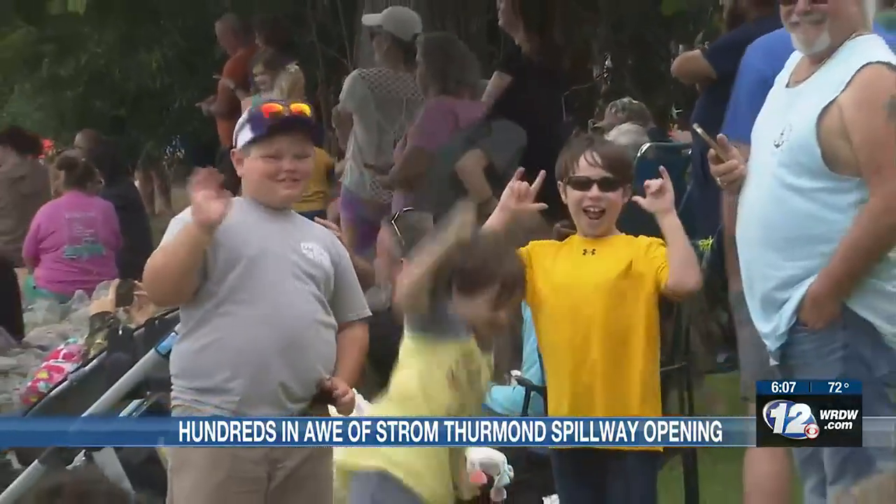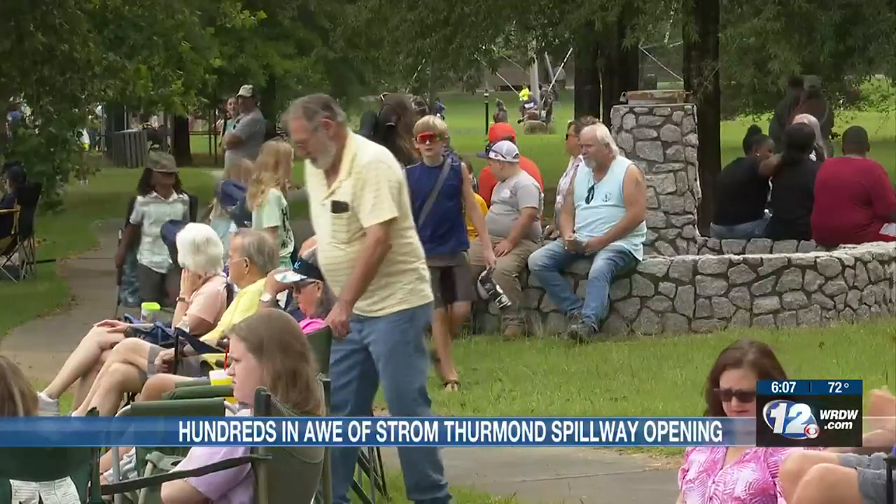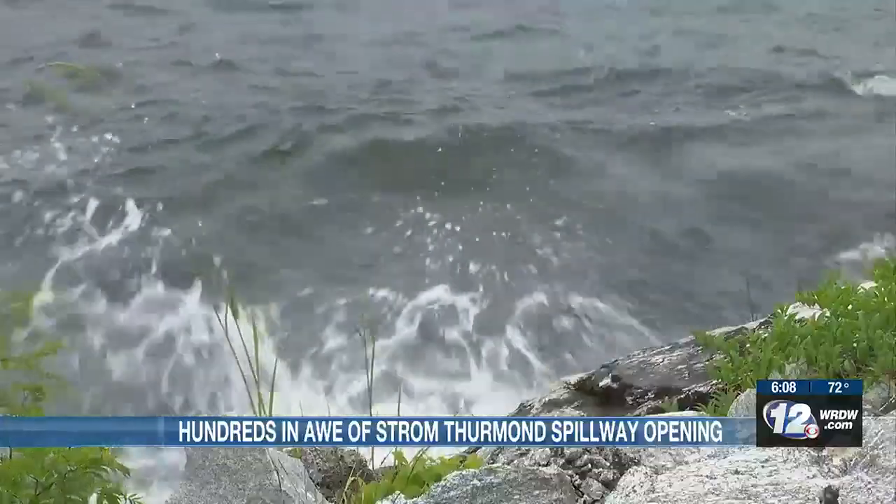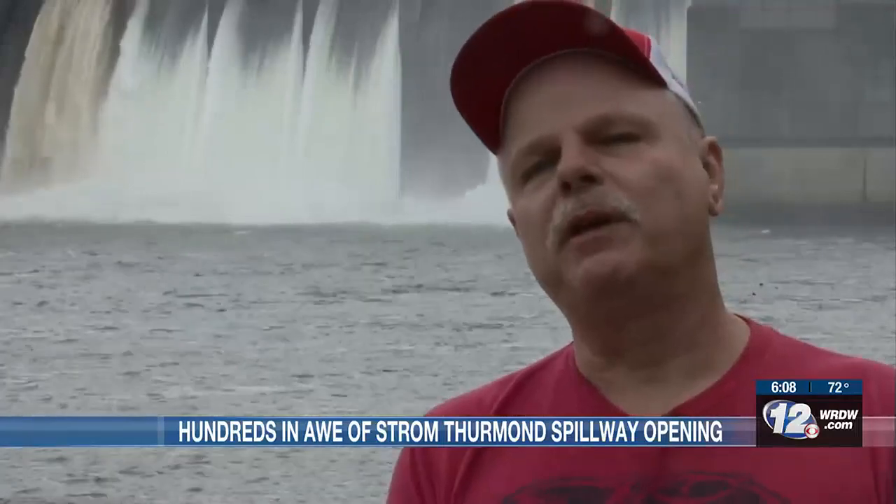Hundreds of people gather to watch more than 400,000 gallons of water per second fall off the lake. One visitor said they'd never seen it up close, only on TV — pretty exciting. Another said they keep hoping to see some fish come out of it.